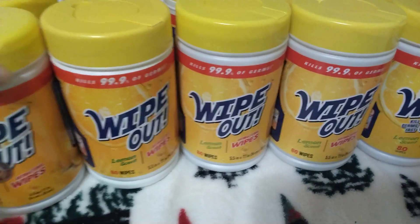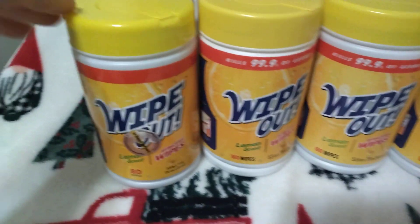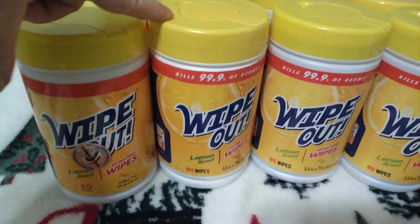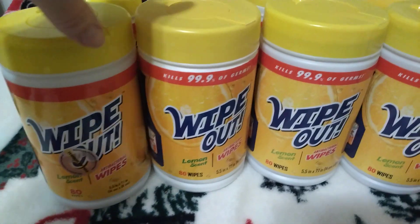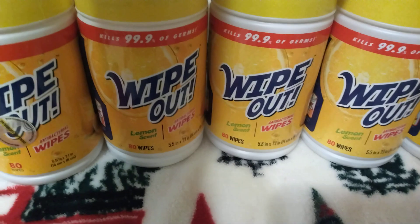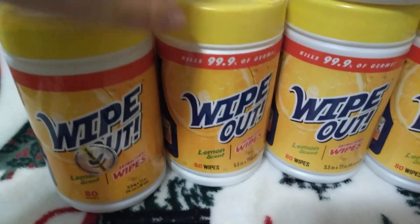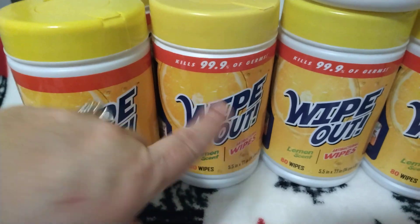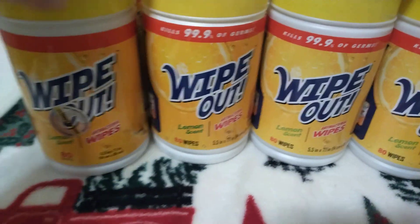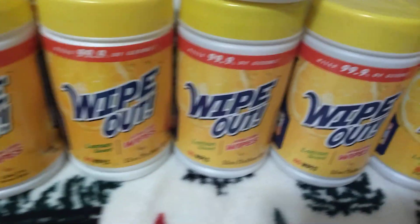Some of the containers are kind of different. You can see that this one's kind of taller than that one. This top is darker than that one. This also says 'kills 99.9% of germs,' and this one does not say that. But they are all the same — they all have the same barcode and they are all a penny.